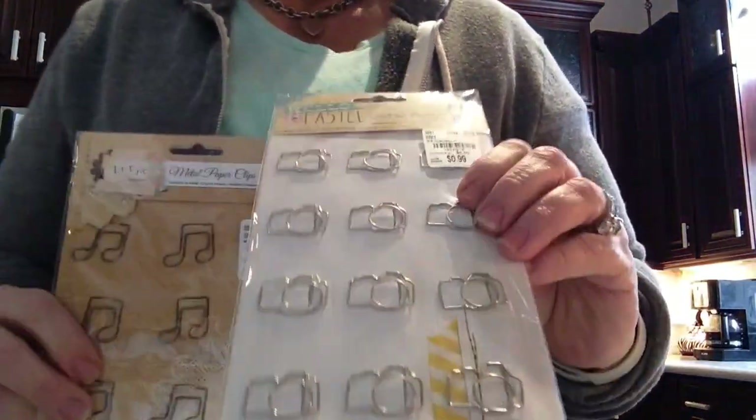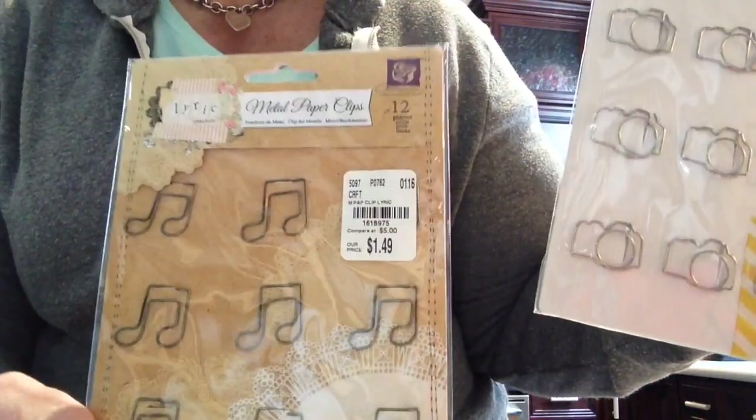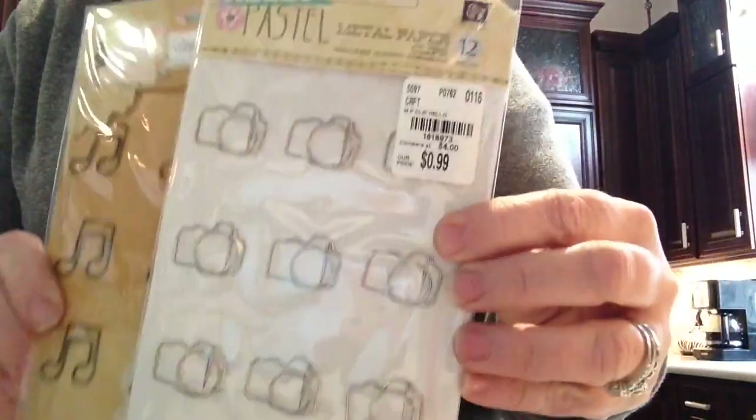I also found these. I got the camera paperclips for $0.99 and the music note paperclips for $1.49. I figure I probably wouldn't use all of these myself, but I have some planner friends that I can definitely share with. So I picked those up.